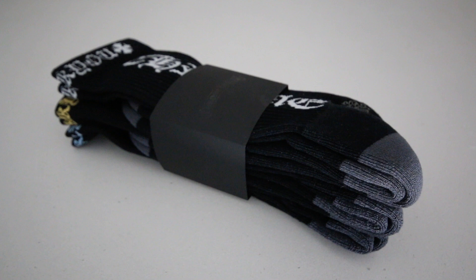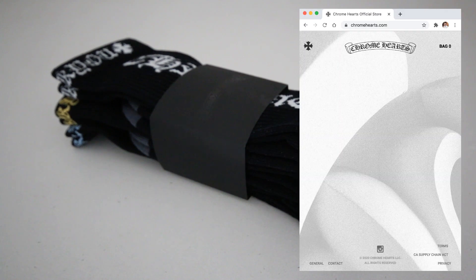Hey everyone, welcome back to my channel. Today I'm doing a quick review of this three-pack of socks from Chrome Hearts. Recently Chrome Hearts began selling select items on their website, which is a definite change from how things have been handled before.